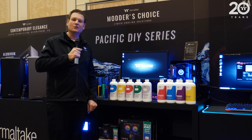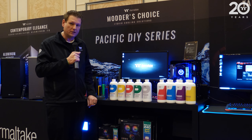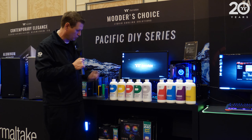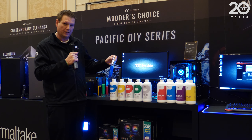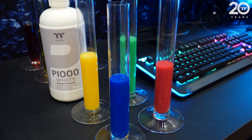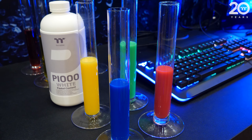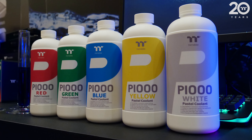Another highlight here for CES 2019 from Thermaltake is our new P1000 and T1000 coolants. The P1000 pastel coolants come in five new colors in a pastel solid form. This is a special new formula we've been developing — importantly, it is a powderless solution. We're looking to improve longevity as well as preventing gunking and clogging in the loop for people that want the look of a solid color.